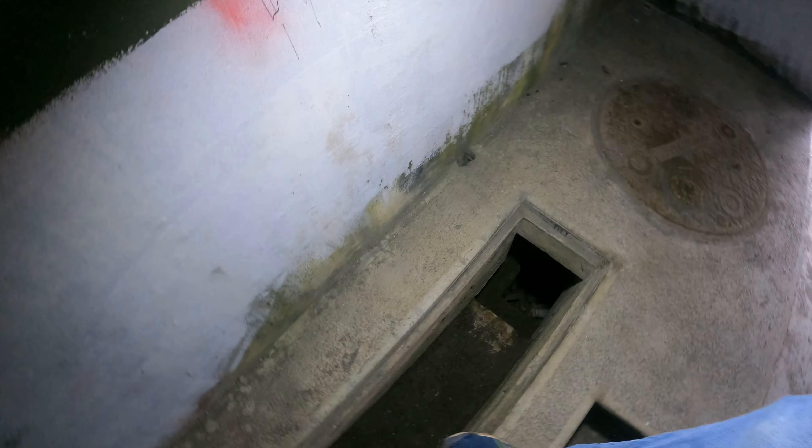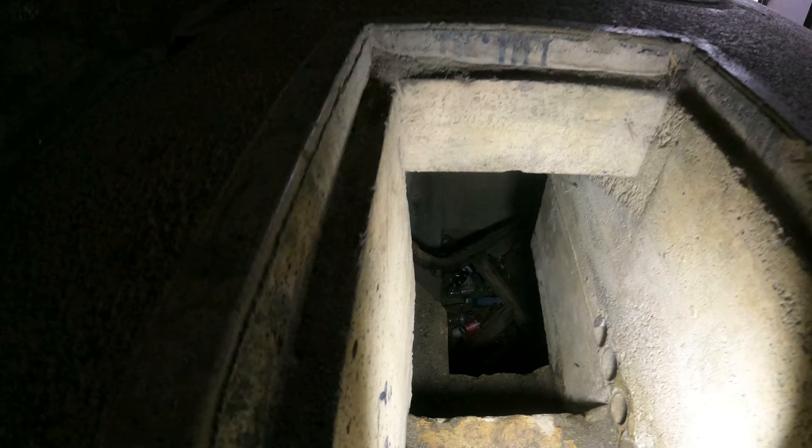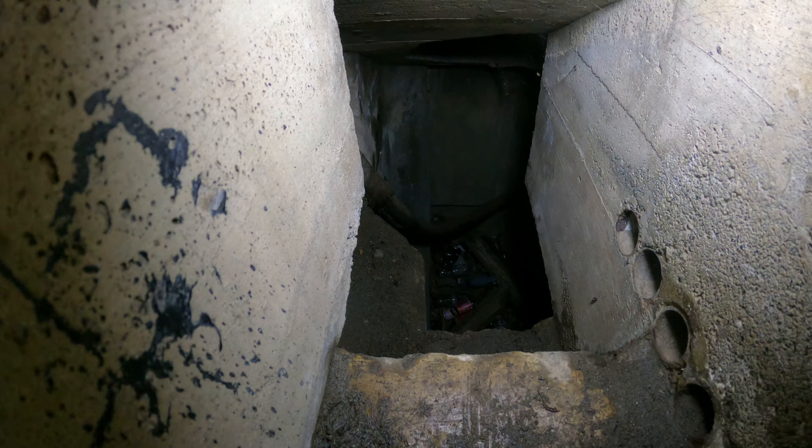There's like a big trench here — whoa, holy cow. I need to be careful; if I drop my camera down there I'm not getting it back.